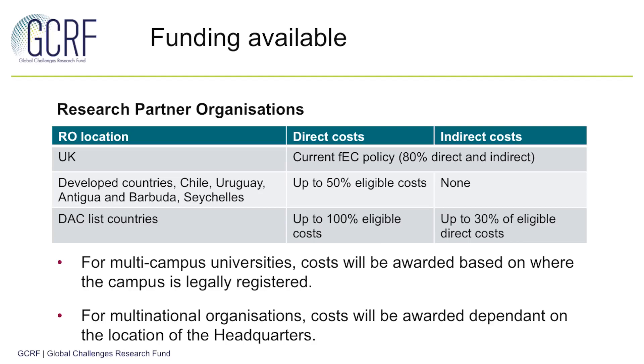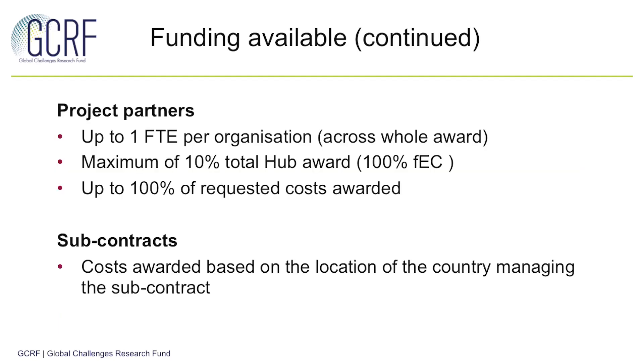For universities with campuses in multiple countries, costs will be awarded based on where the campus is legally registered. For multinational organisations, costs are awarded dependent on the location of the headquarters. For project partners, each organisation may request up to one FTE of staff time. More staff from each project partner could be incorporated in the proposal; however, RC-UK would only award costs for one FTE. The total across all project partner costs may not exceed 10% of the total cost of the hub, though RC-UK will award up to 100% of the costs requested for each partner.